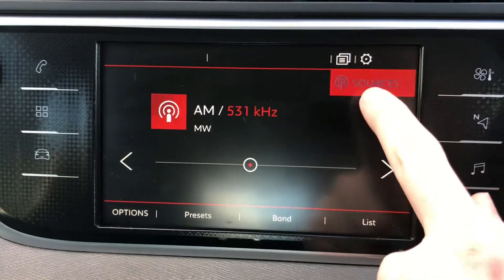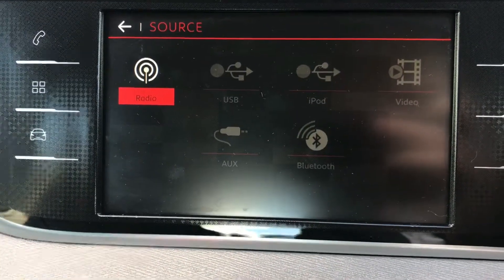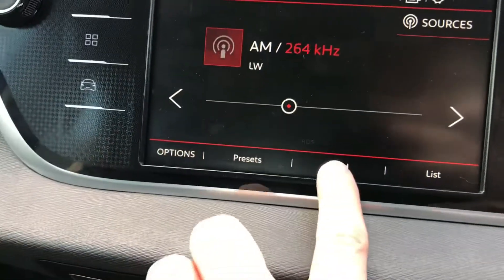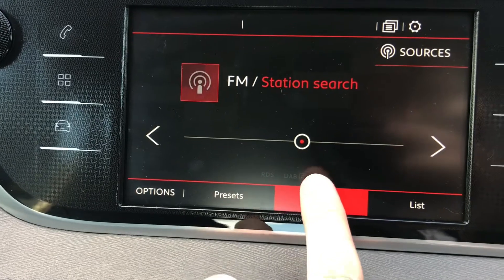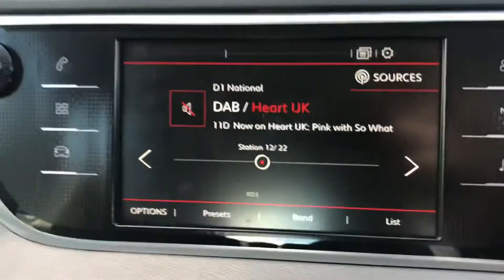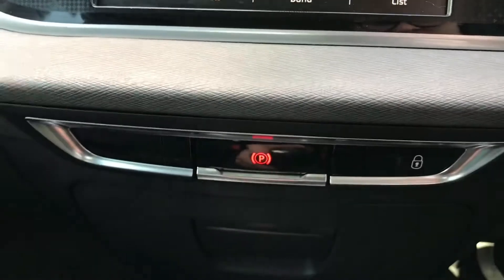You have a variety of sources available including USB and auxiliary input, and of course Bluetooth connectivity. There is also FM, AM and DAB radio, meaning you can easily tune your favourite stations and drive along with your favourite music.